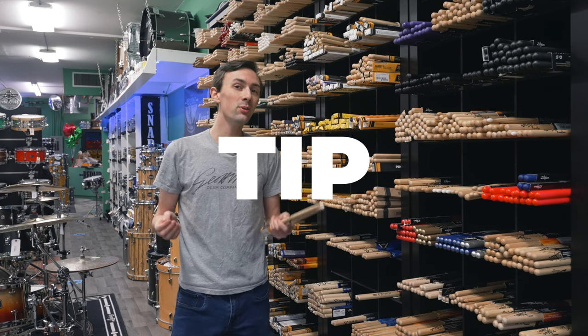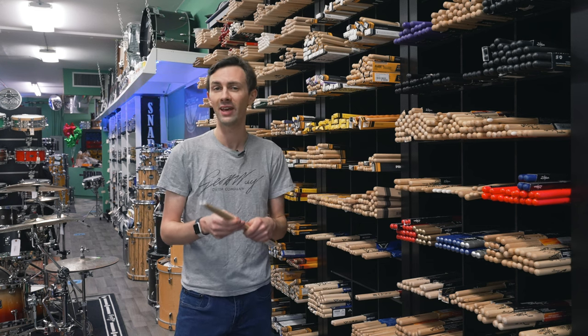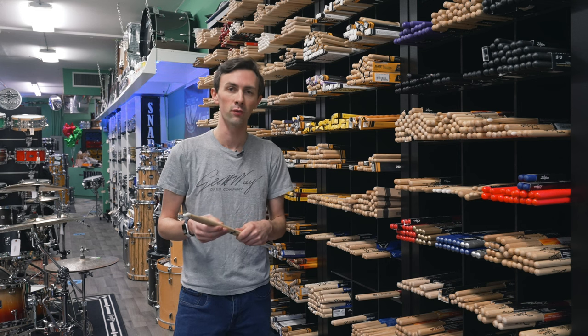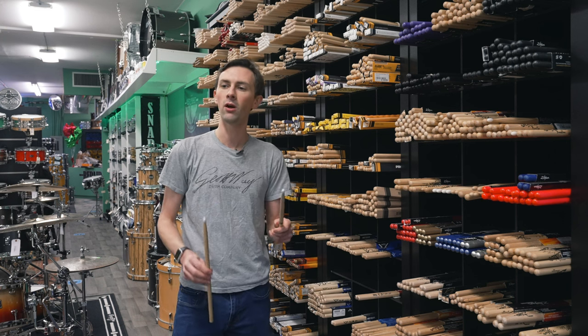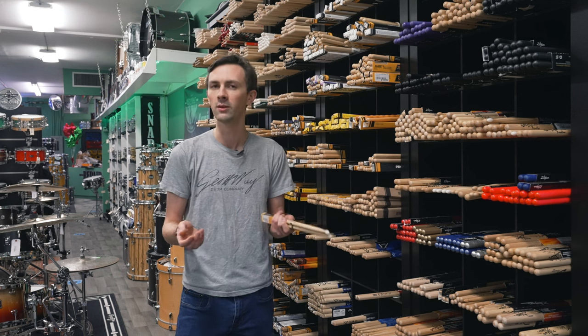The stick tip type is also going to make a big difference, not only in feel but also in how the sticks sound. This will probably have the biggest impact on how your drums and mostly how your cymbals sound. I actually have another video going into this specifically, so I'll link that somewhere you can check that out. A pair of nylon tip sticks like these ProMarks are going to sound very different than a pair of wood tip sticks.